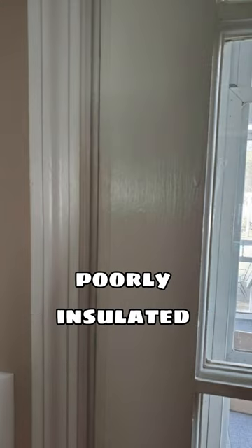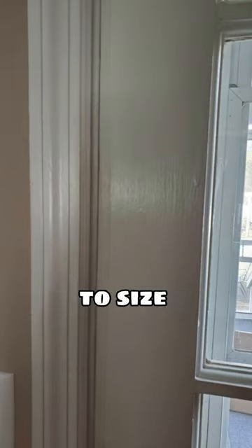5. Weatherstrip poorly insulated doors. Just cut it to size and attach it around the doorframe. This simple improvement will make your home more comfortable and help you save money on utilities.